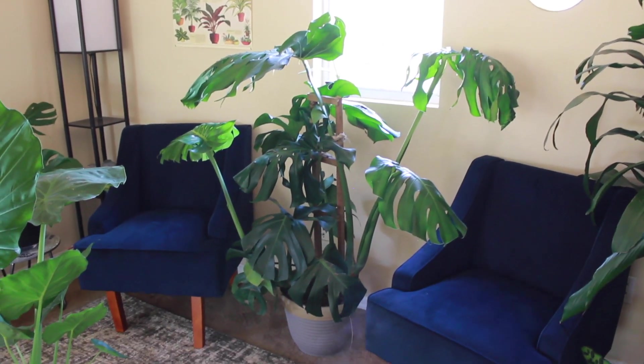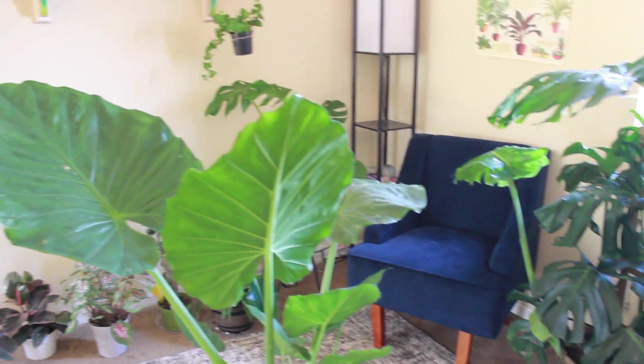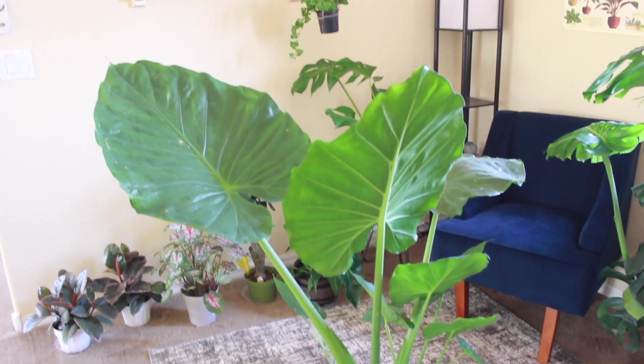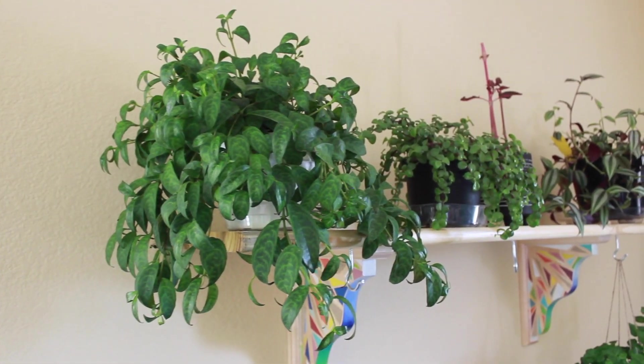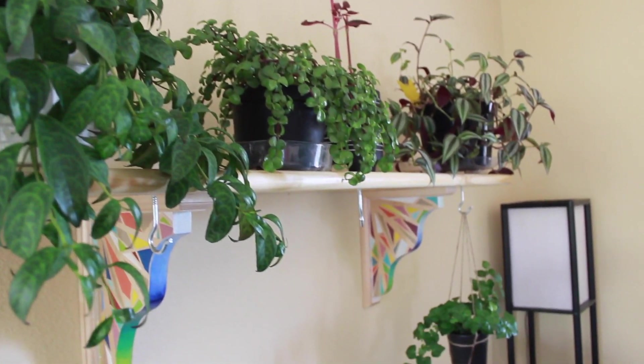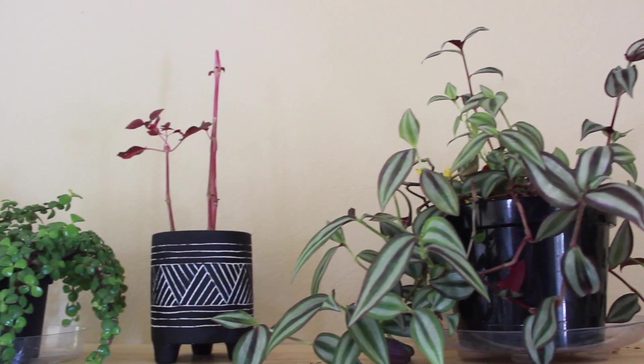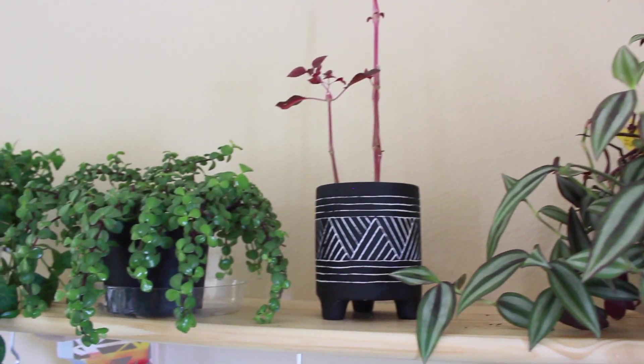This is my largest monstera — it's in an east-facing window and gets a lot of light. I also have a really large alocasia regal shield which has just been growing and growing. This little plant shelf my husband made for me and I painted it, so you can hang some of my hanging plants and just make more space. I'm trying to get my plants elevated off the ground.